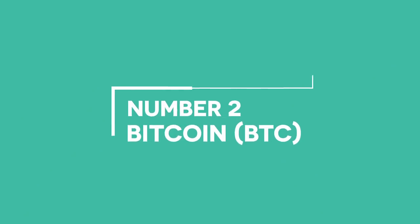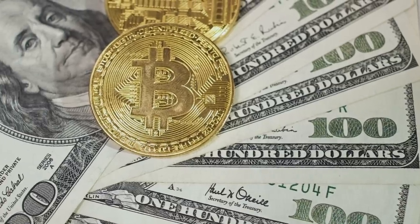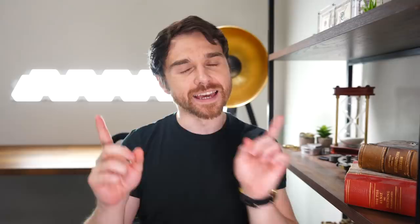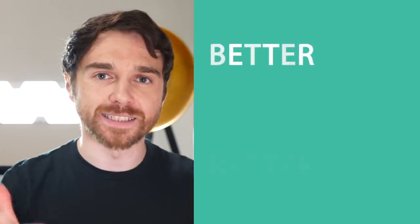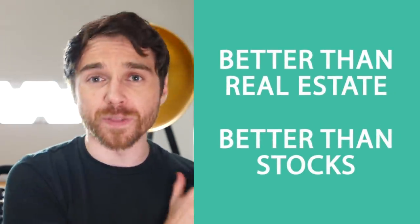Coming in at number two is the OG heavy hitter, Bitcoin. I bought some back in 2014 for $600 per coin and I sold it for a loss two years later because I'm stupid, and I will never underestimate the power of the honey badger ever again. But at this point, Bitcoin is sort of like a religion — there is always going to be somebody left to buy Bitcoin. In the next five to ten years, Bitcoin will probably be the best performing asset in the world — better than real estate, better than stocks. Bitcoin will be worth closer to $100,000 or zero dollars, but probably nothing in between.